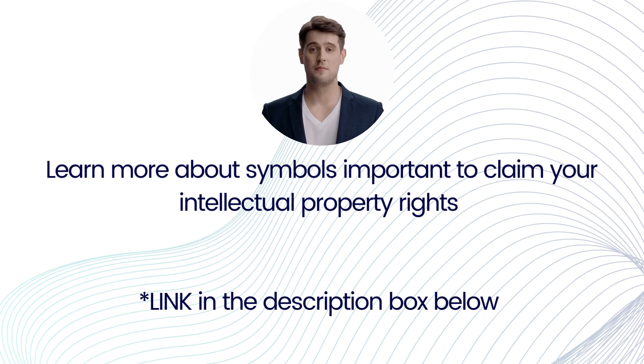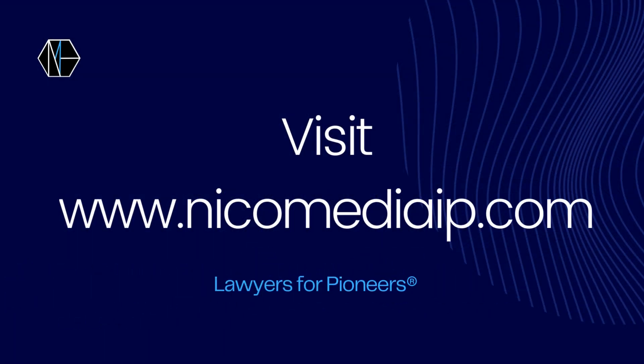To know which IP symbol is best suited for your brand, click on the link below that will guide you on important intellectual property rights symbols. Register your intellectual property rights today. Visit nicomediaip.com for more information and subscribe to our channel for more IP rights updates.